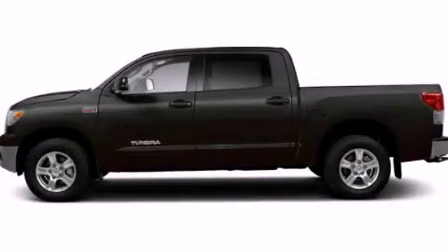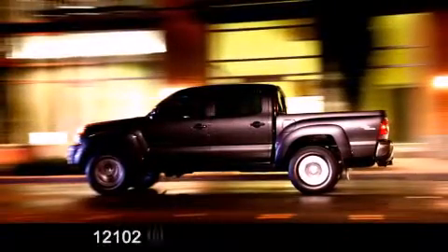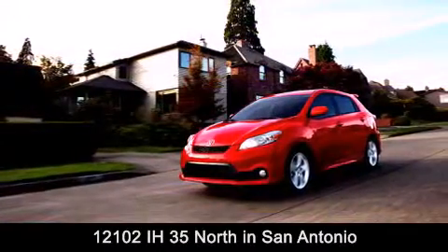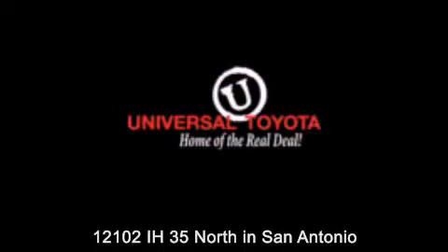Call now to find out how you can own this breathtaking vehicle. Universal Toyota is conveniently located at 12101 Interstate Highway 35 North in San Antonio. Contact us to find out about our specials or visit us at UniversalToyota.com — Universal Toyota, home of the real deal.